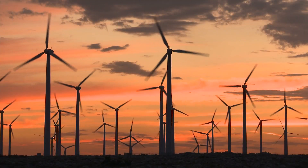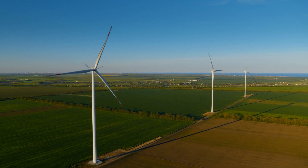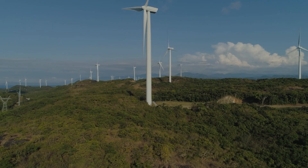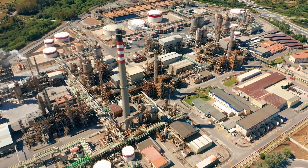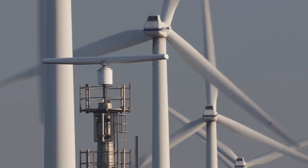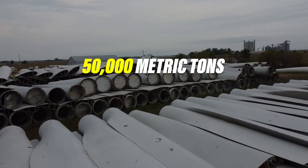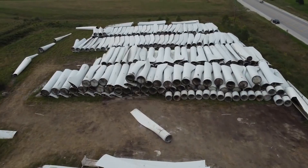Let's set our sights on the spinning giants of the renewable world: wind turbines. Towering majestically above the landscape, these turbines, often reaching heights of over 200 feet, capture the earth's breath to power our cities. But here's the twist. Those enormous blades, sometimes spanning the wingspan of a jumbo jet, don't last forever. By 2023, we're expecting about 50,000 metric tons of blade waste globally, and this number is set to quadruple by the end of the decade.